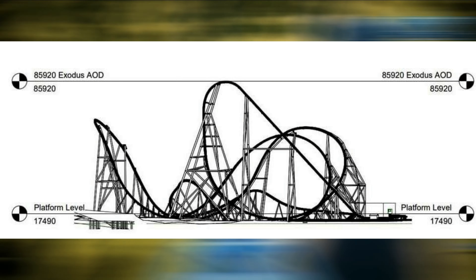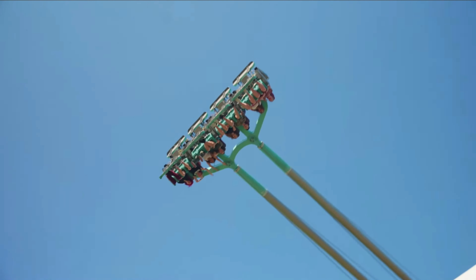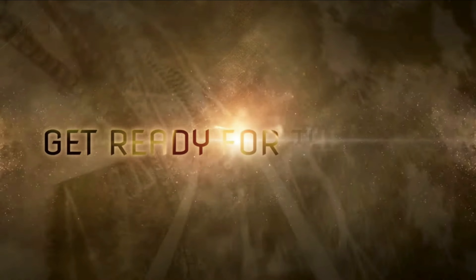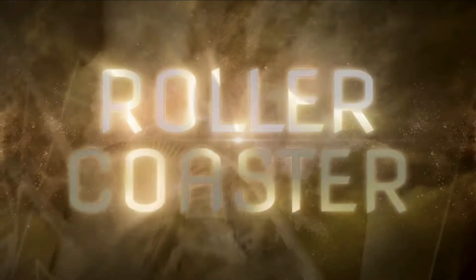Fort Park are currently building the UK's tallest and fastest roller coaster, so as you can imagine the fans are incredibly disappointed. The Fort Park Resort has recently announced that the ride will hold the UK speed record. They've also announced the ride manufacturer and the official height, yet there's one statistic that has made everyone slightly furious — the ride length.